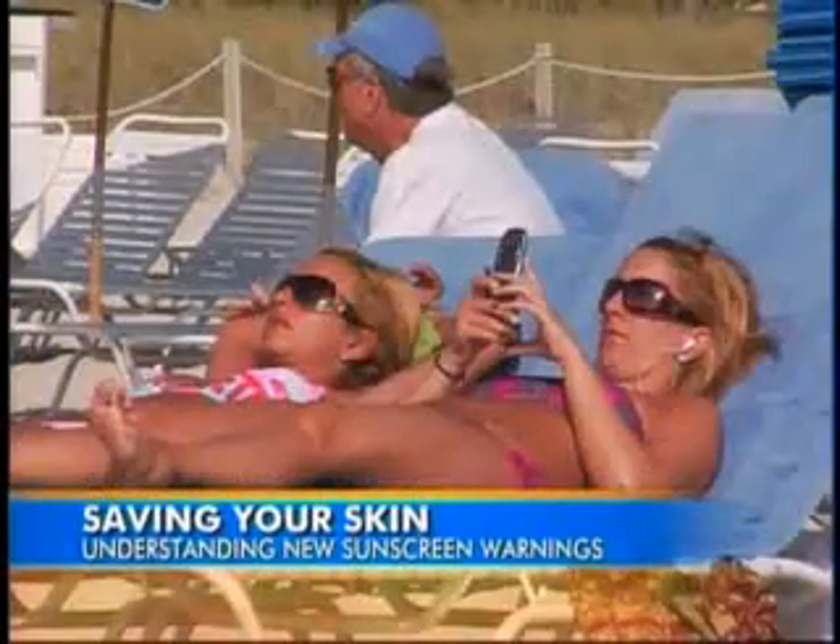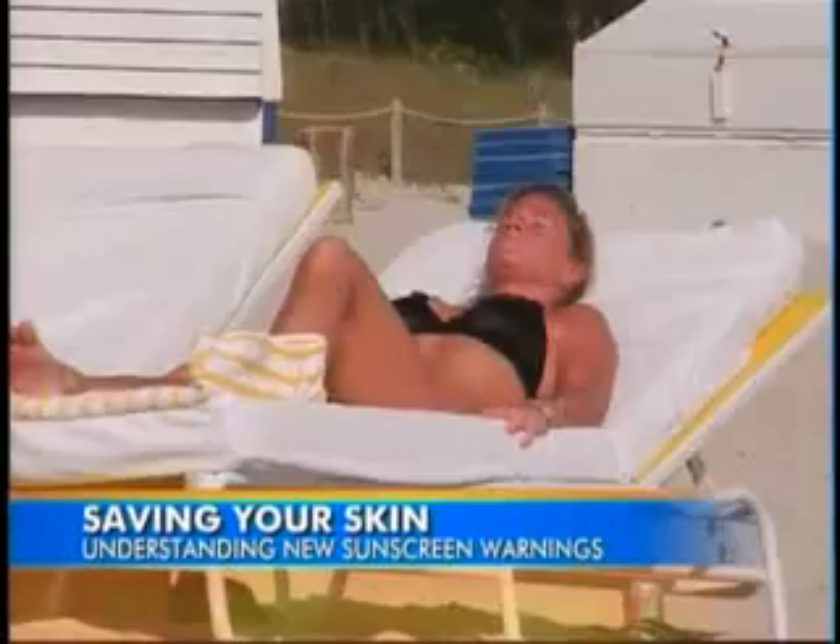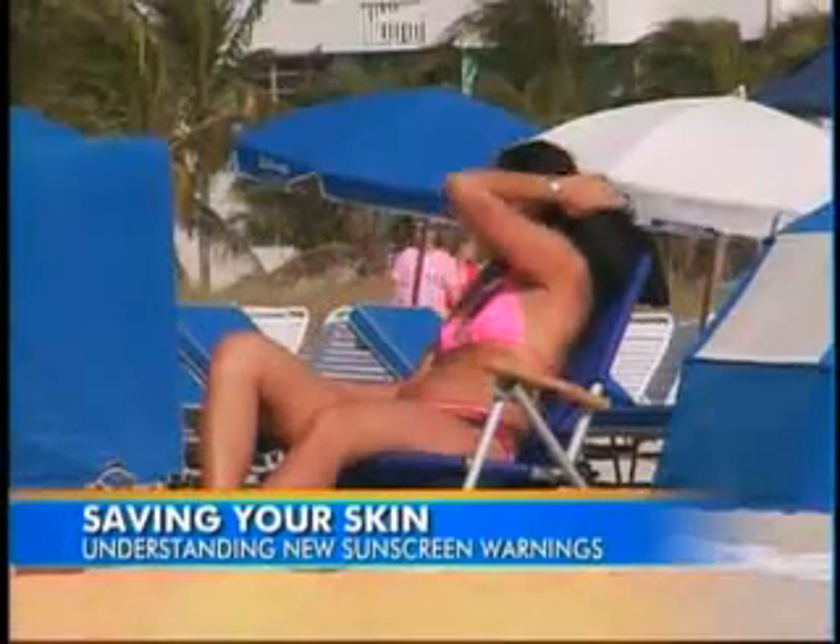With record heat across the country and cases of skin cancer on the rise, protecting your skin is more crucial than ever. More than 1 million new cases of skin cancer will be diagnosed in the US this year alone. Now the FDA is cracking down, unveiling a new rating system for sunscreens. Joining us to walk us through it is New York University assistant professor Dr. Doris Day.